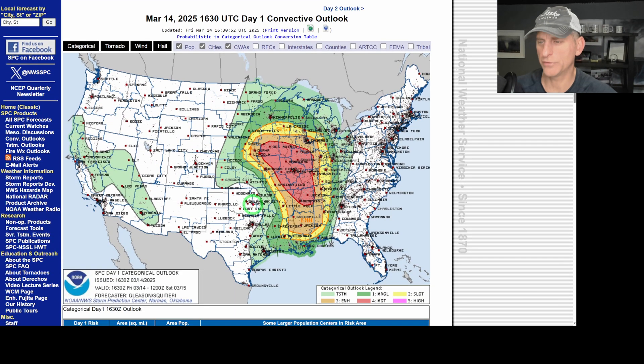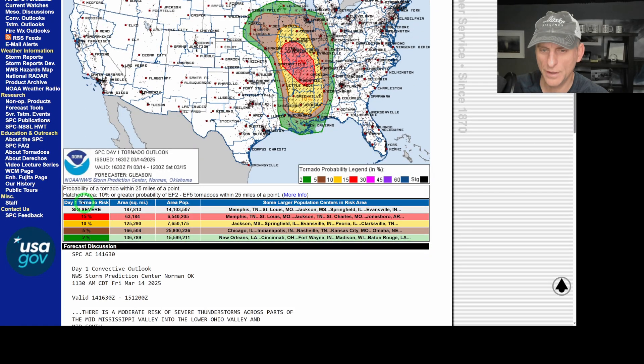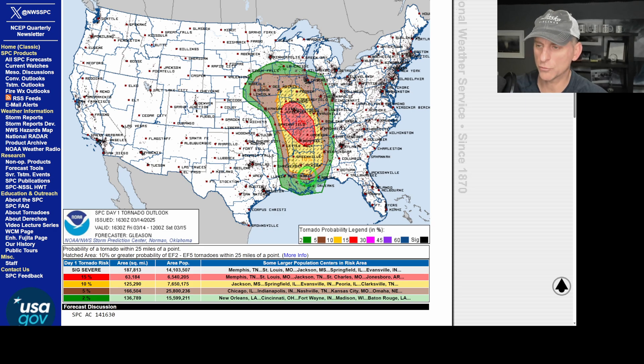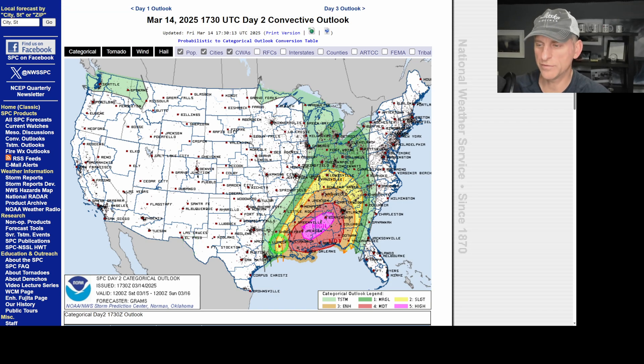This is the Day 2 moderate risk — you can see the enhanced risk goes all the way to Chicago, Des Moines, Omaha, Peoria. St. Louis is smack dab in the middle, and Kansas City is right on the enhanced line. When you see the hatched area, that means a 10% or greater probability of EF2 to EF5 tornadoes within 25 miles of a point — so you're looking at potentially strong tornadoes in that hatched area. Heads up — this goes all the way down towards Jackson and just north of New Orleans for the best tornado risk today.